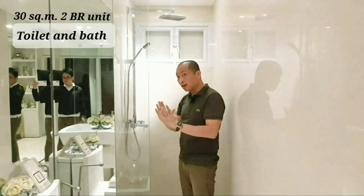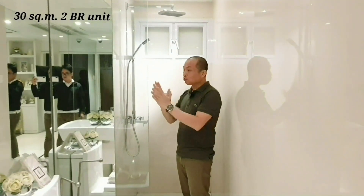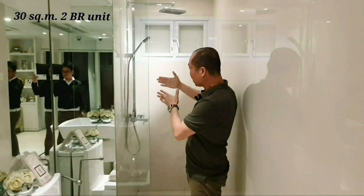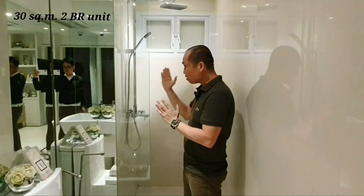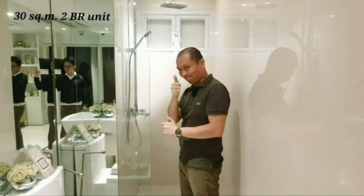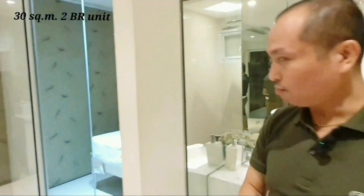So, this glass partition is not included. We're giving you an idea for clients who want to install glass here. We suggest it's better to have a sliding glass installed. Next, let's check the bedroom.